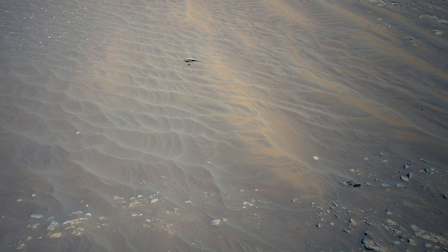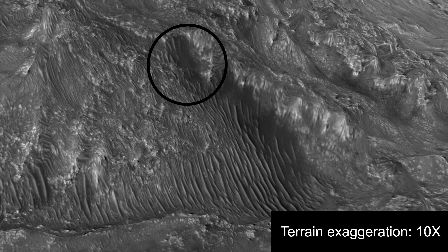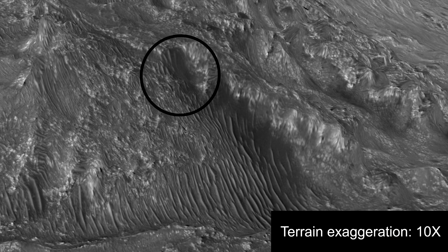If I had to guess, I would say that this area is in a depression of changing winds, which serves as a pool of sand. The depression is visible if you exaggerate the terrain 10 times.